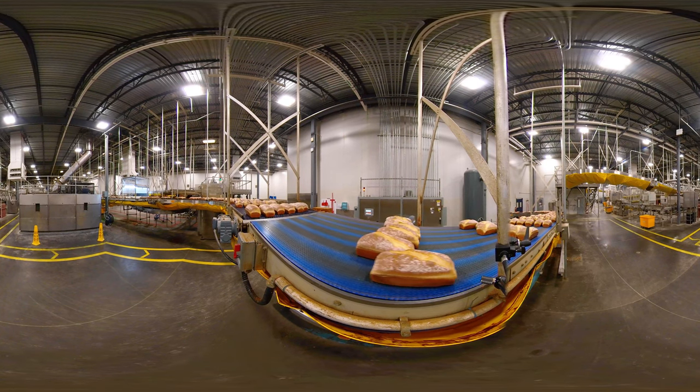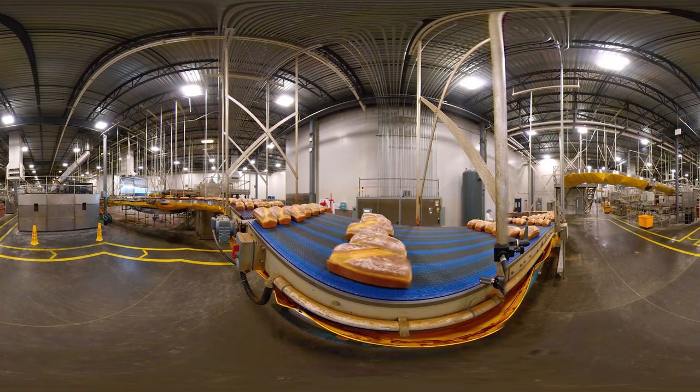We have millwrights at all locations. As a millwright, you report to your maintenance supervisor.